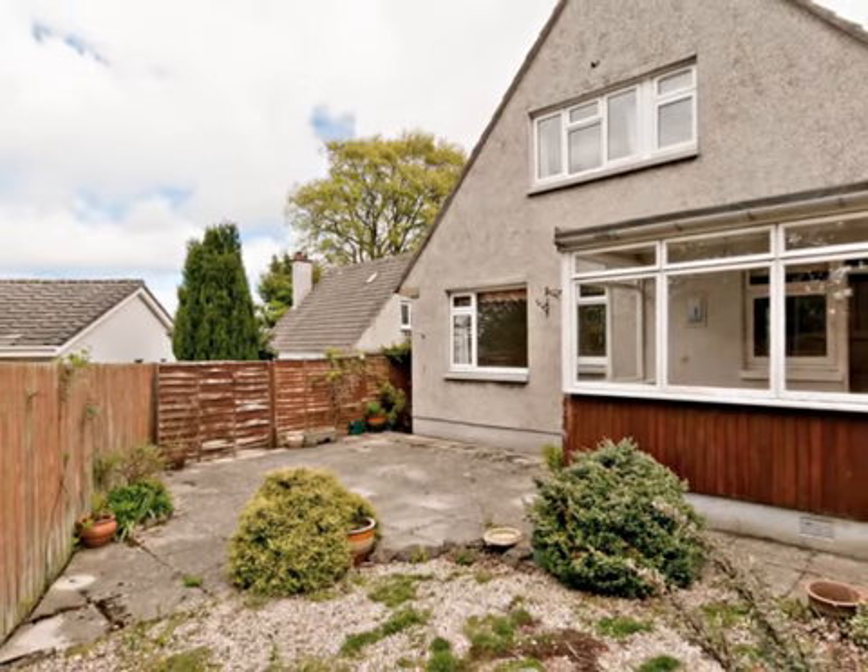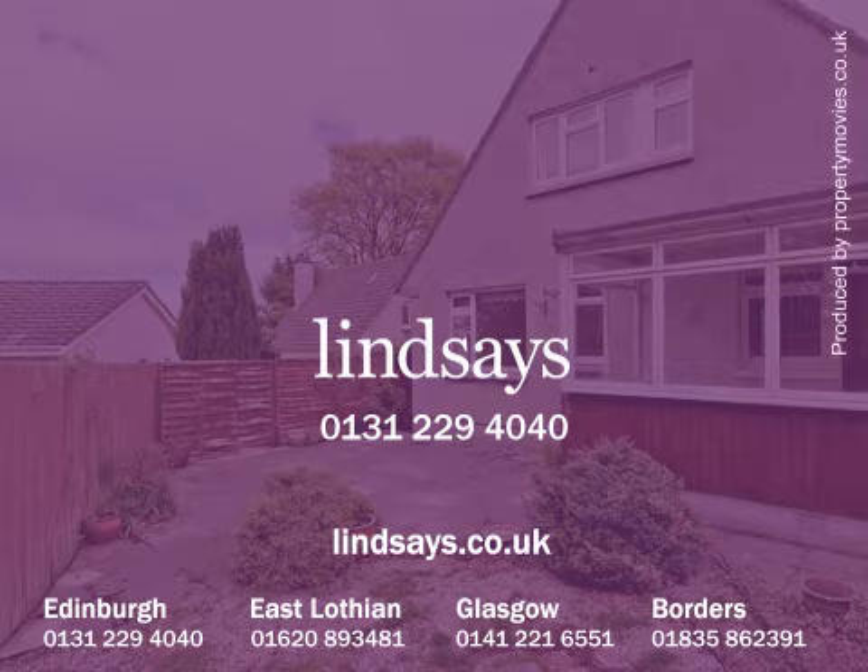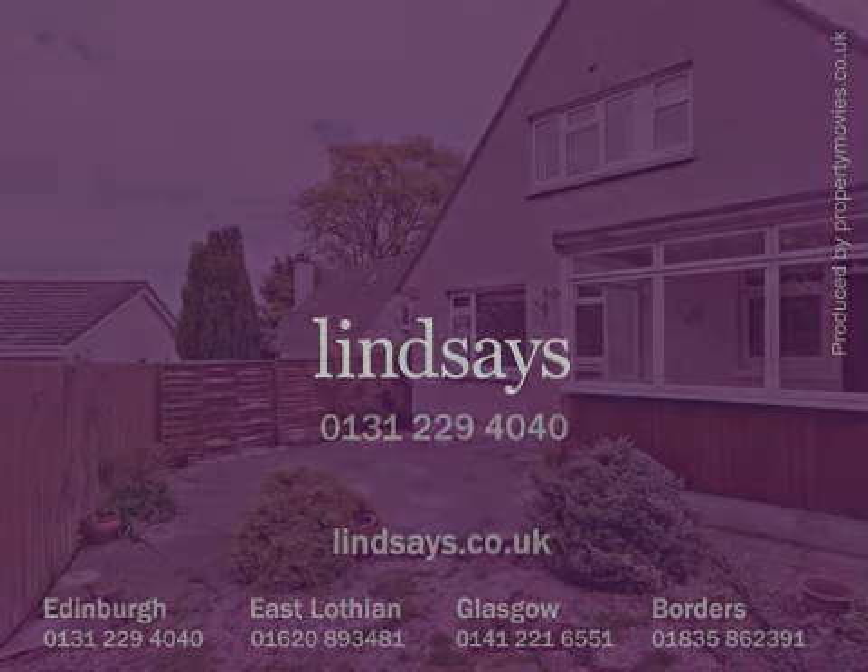To arrange to view this property, please contact Lindsays on 0131 229 4040 or visit us online at lindsays.co.uk.